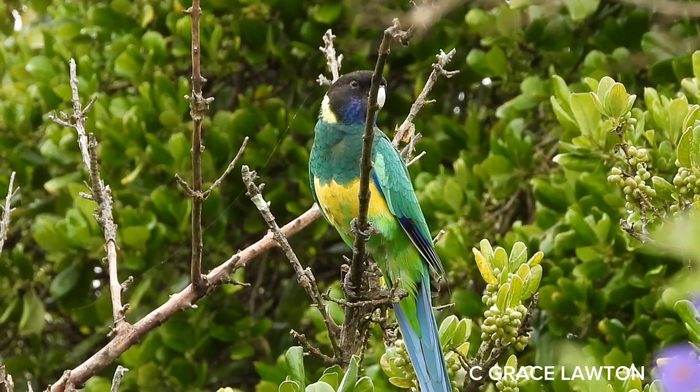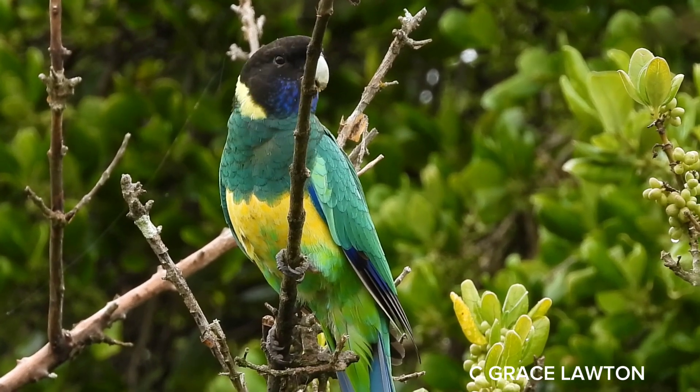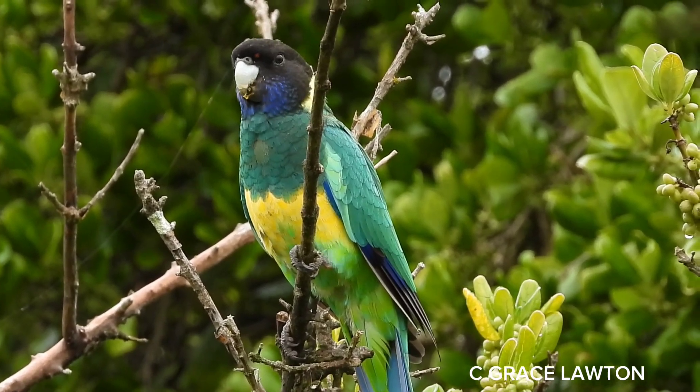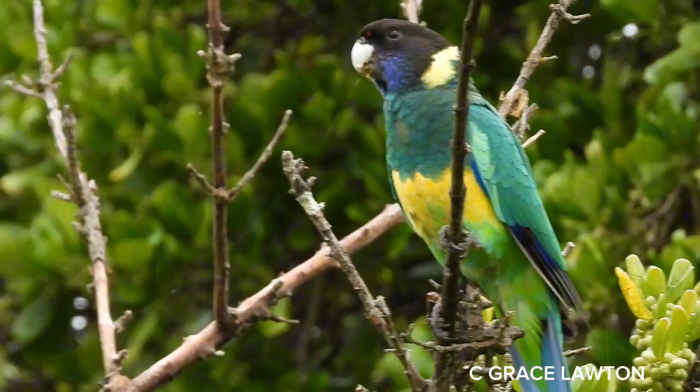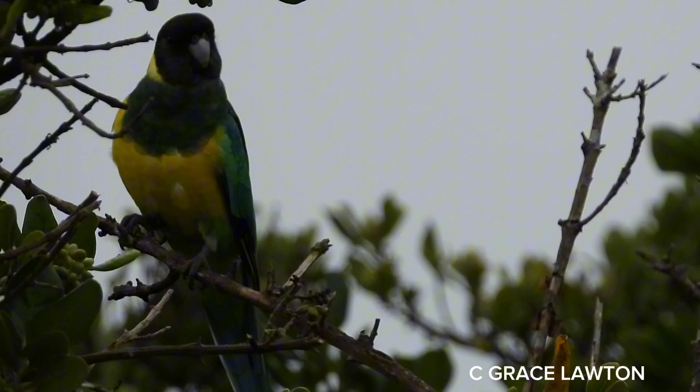The Port Lincoln Ringneck is also commonly known as the Australian Ringneck and the Port Lincoln Parrot. Its feathers are emerald to lime green across the back and a darker green on the upper breast and across the shoulder.